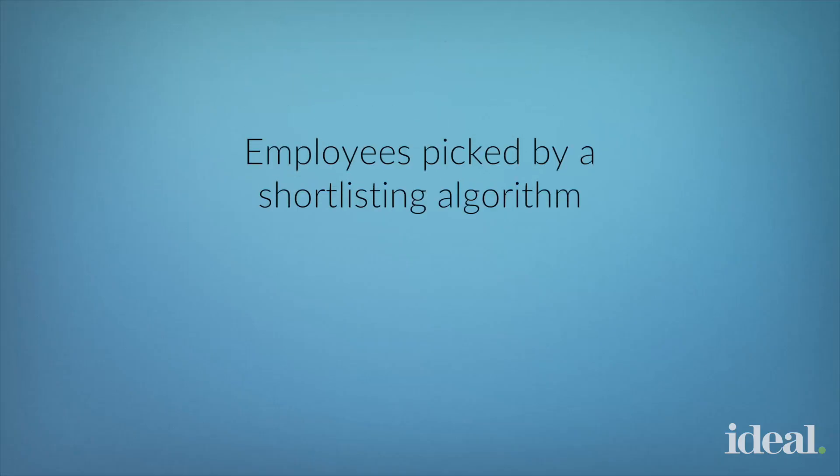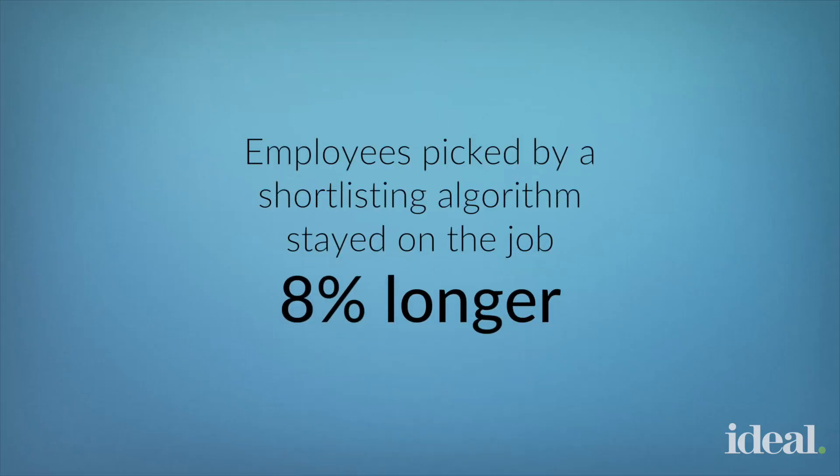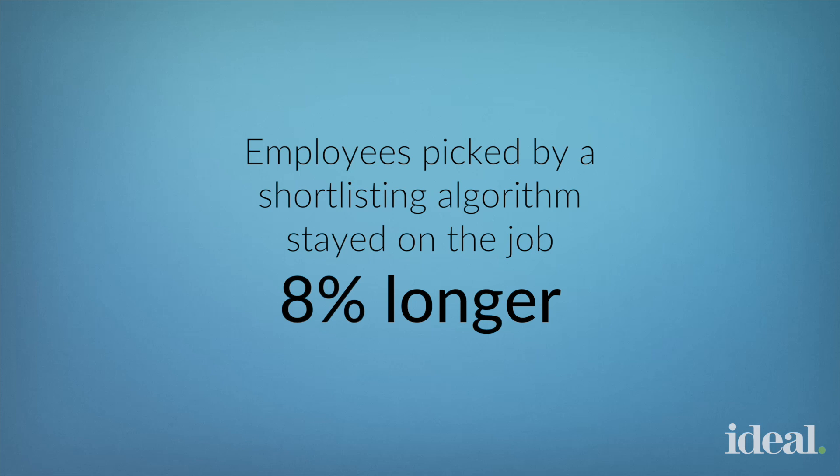But how well does it actually work? A study of more than 300,000 hires found that employees hired using a shortlisting algorithm stayed on the job 8% longer and were just as productive as employees who were picked by human recruiters.